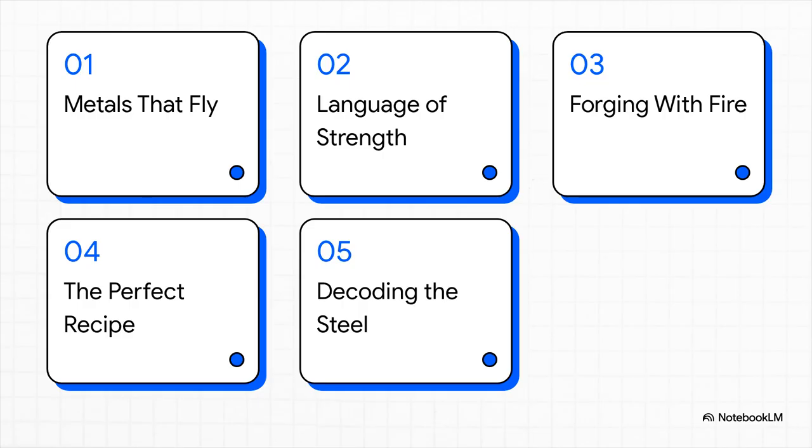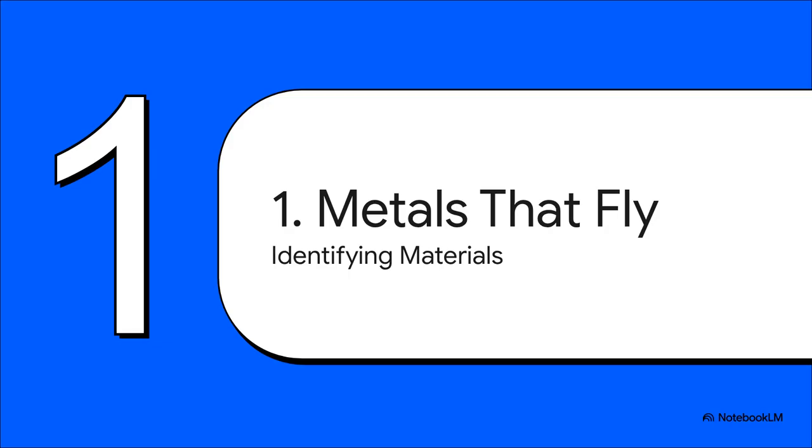Here's our flight plan for today. First, we'll identify the core metals we're talking about. Then we'll learn the language engineers use to describe their strength. We'll see how they're forged with fire, how to mix the perfect recipe for alloys, and finally, how to decode the steel itself. Section one: metals that fly.